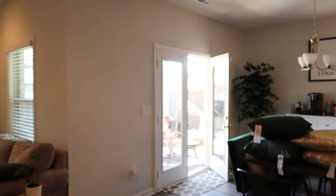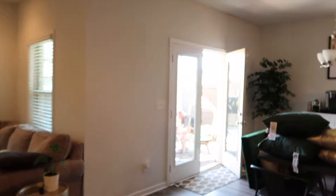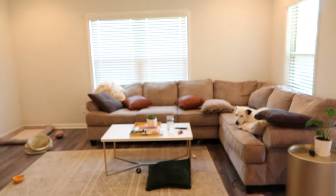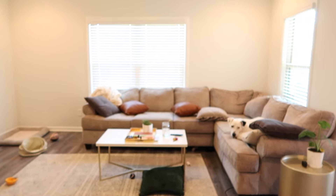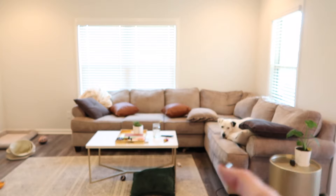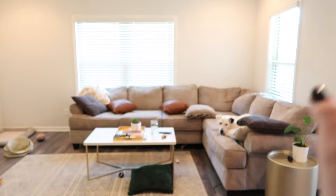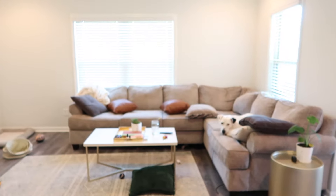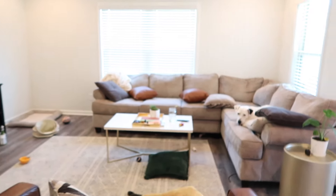I don't know if you guys have dogs, but if you do you'll feel my pain. I was sitting in this chair this morning and I see all the toys under this couch. So I'm going to move this couch out, clean out the toys, vacuum behind there, and get ready to put the curtains up and the new rug. We're going to do all that today.